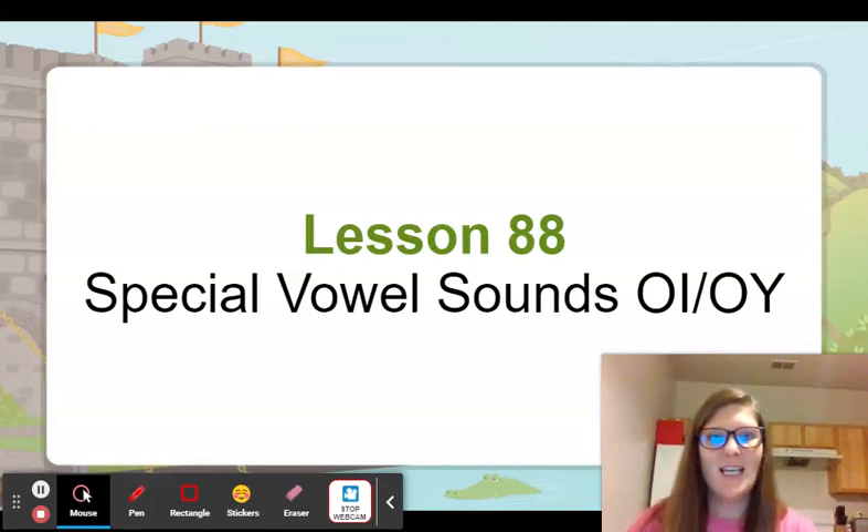Hey there, it's time for our phonics lesson again. So we are going to start with a little phonemic awareness. Here we go.